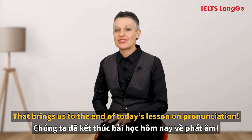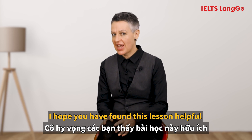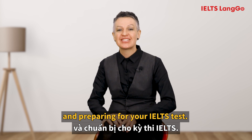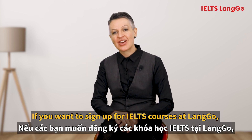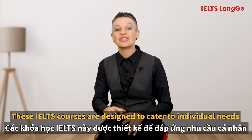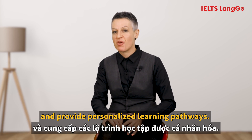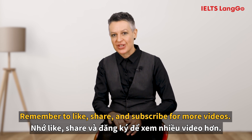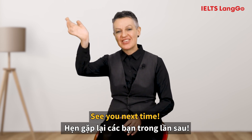That brings us to the end of today's lesson on pronunciation. I hope you found this lesson helpful in enhancing your pronunciation and preparing for your IELTS test. If you want to sign up for IELTS courses at Lango, click on the link below. These IELTS courses are designed to cater to individual needs and provide personalized learning pathways. Remember to like, share and subscribe for more videos. I'm LaVonne from Lango Learning System. See you next time.